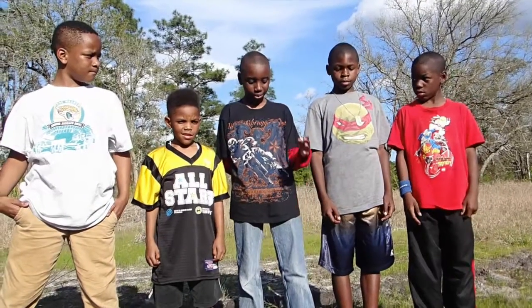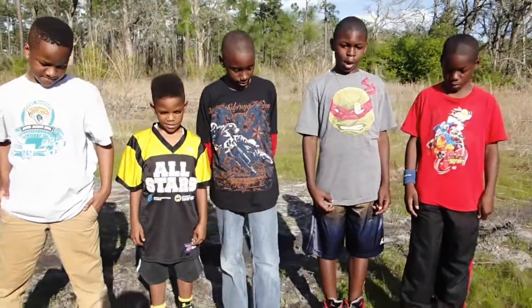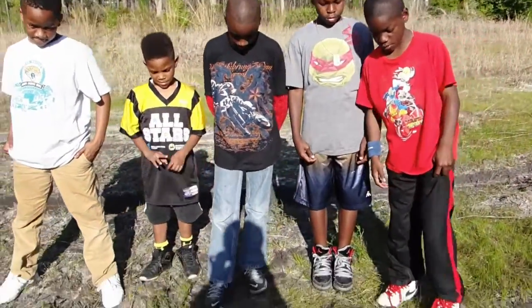I'm Tremaine. I'm Jalen. I'm Ken. I'm Lynx. I'm Darnell. Today we're going to be talking about how tire tracks damage wetlands.